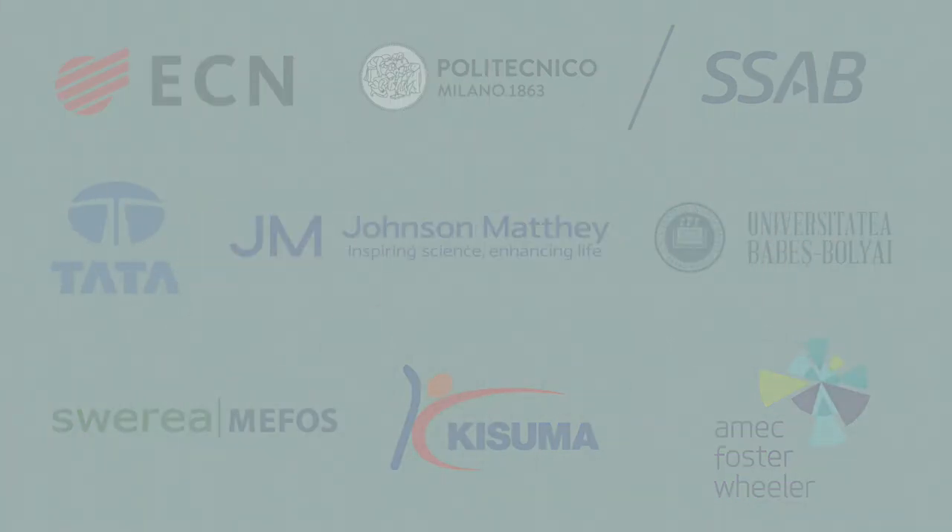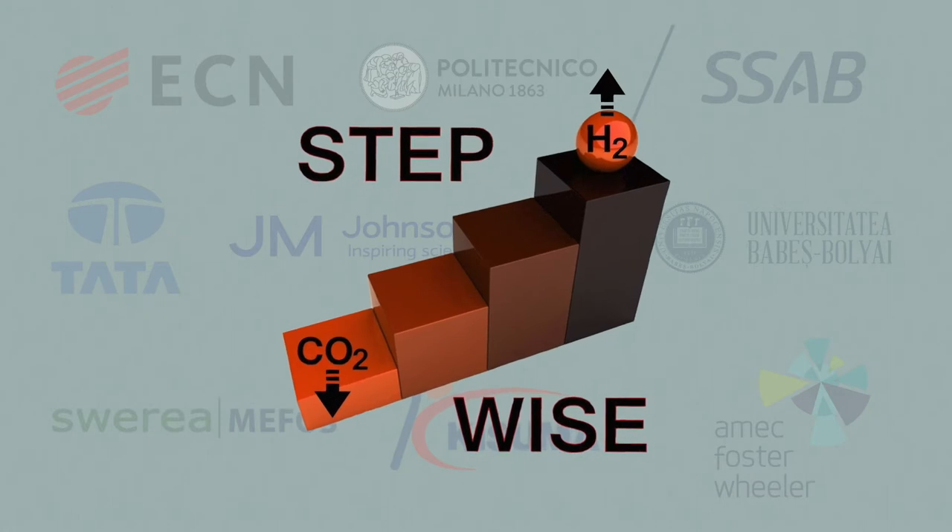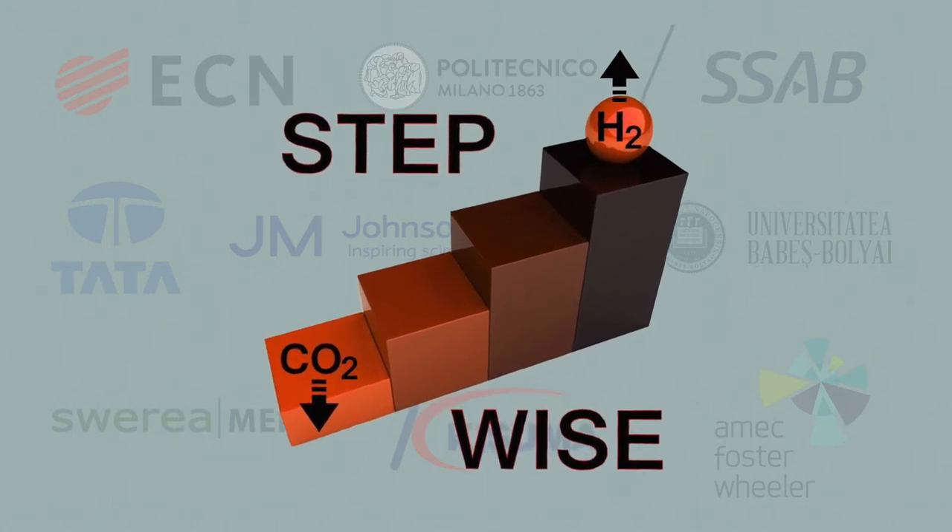A solution that is economically feasible, now being demonstrated in the Stepwise project. Myself and my group, which is the GECOS Group of Polytecnico Milano, participated in the CUX technology and in particular the CSER project since 2008, when we performed the techno-economic assessment of this technology in fossil fuel power stations.